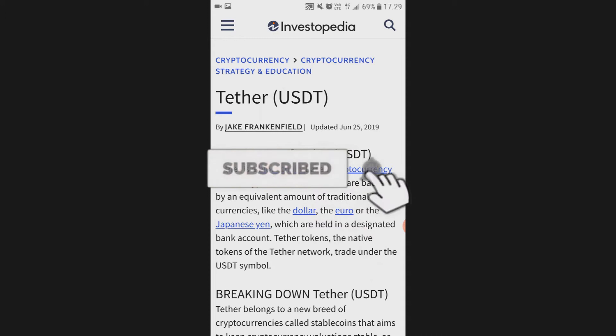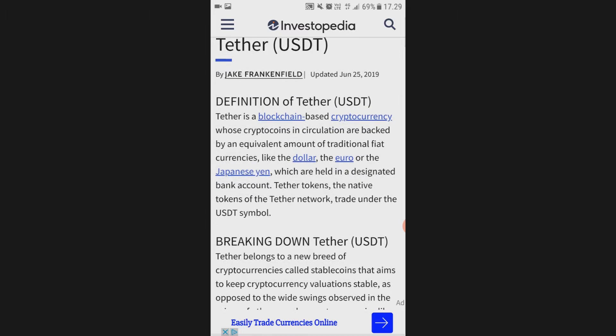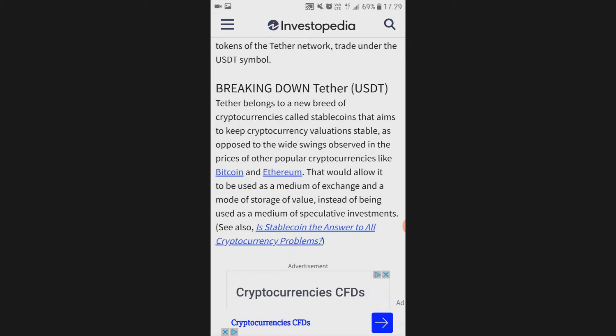Tether is a blockchain-based cryptocurrency whose coins in circulation are backed by an equivalent amount of traditional fiat currencies, like the dollar, euro, or Japanese yen, which are held in a designated bank account. The native tokens of the Tether network trade under the USDT symbol.